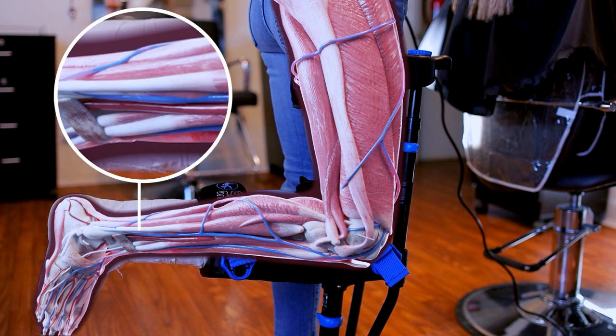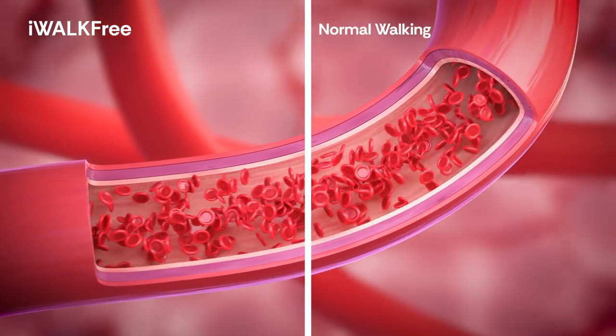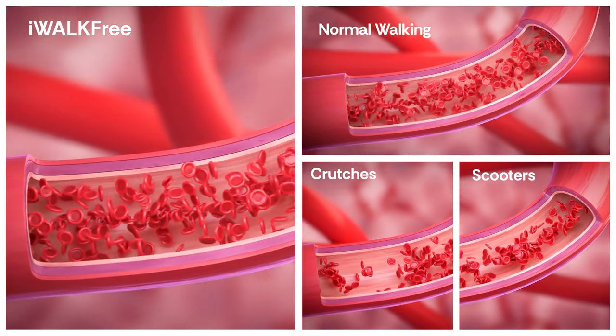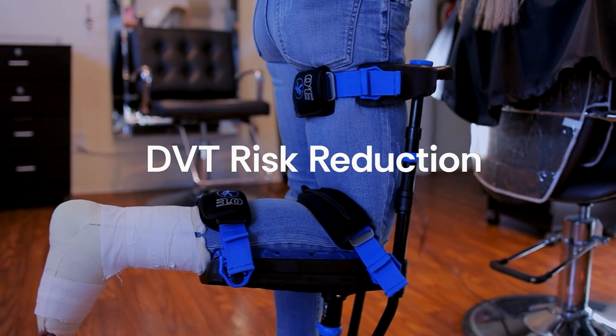Not only does this reduce disuse muscle atrophy, it also increases blood flow because the venous pump mechanism is fully active. Further research proves that when using the iWALK crutch, blood flow is similar to normal unassisted walking, whereas crutches and scooters showed blood flow reduction. So using the iWALK crutch results in better muscle oxygen saturation, faster healing, and DVT risk reduction.